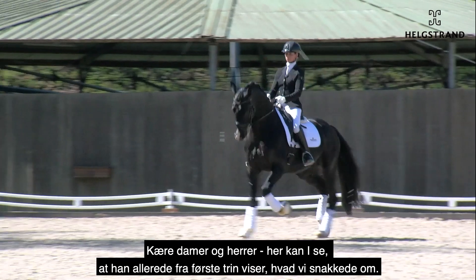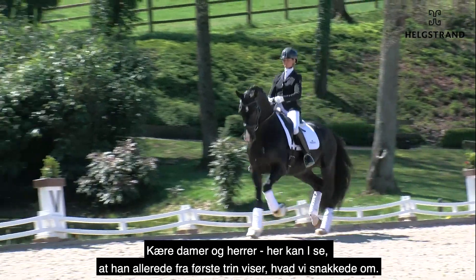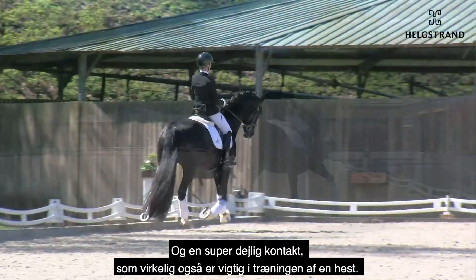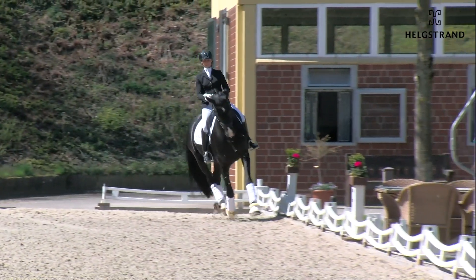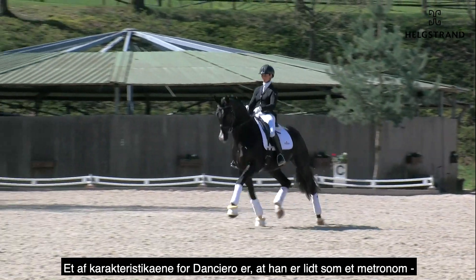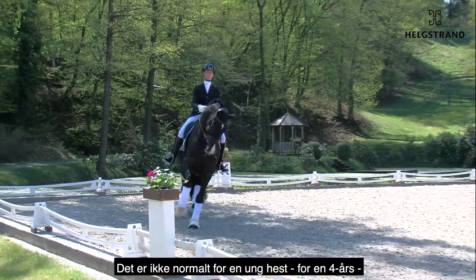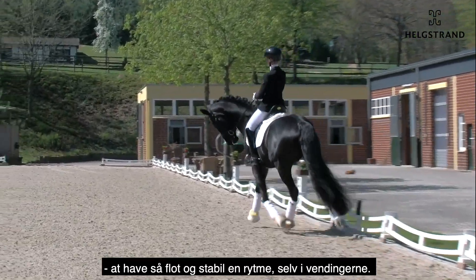Ladies and gentlemen, I think this is directly from the first step showing what we talked about: the unbelievable active hind leg, a very nice swing in the body, a super nice connection which is also very important in training a horse. The key word for Danciero is that he is a little bit like a metronome — every step is the same. It is not normal for a young, four-year-old horse to have such a nice and steady rhythm, also now in the smaller turns.